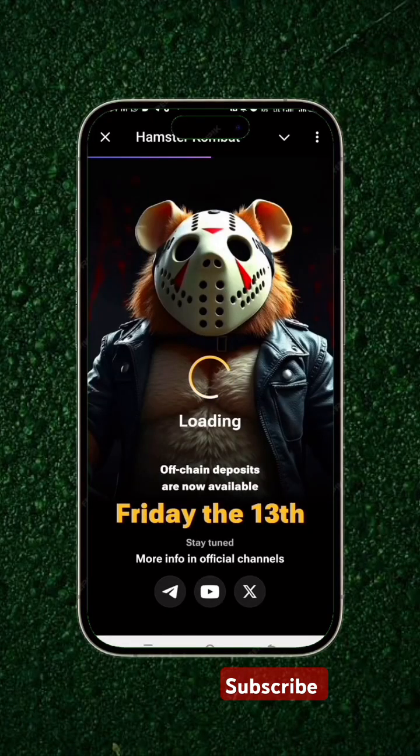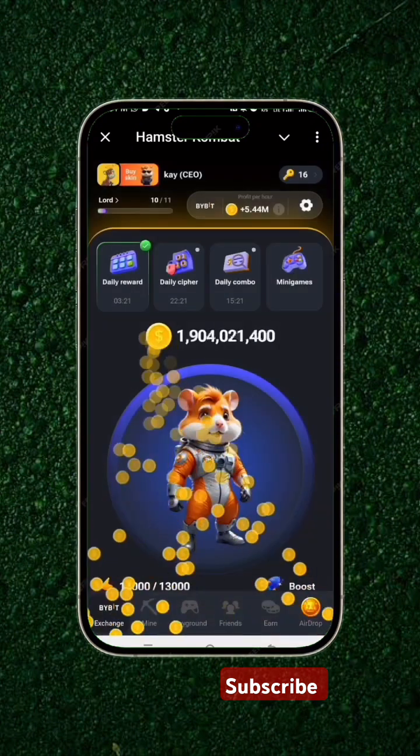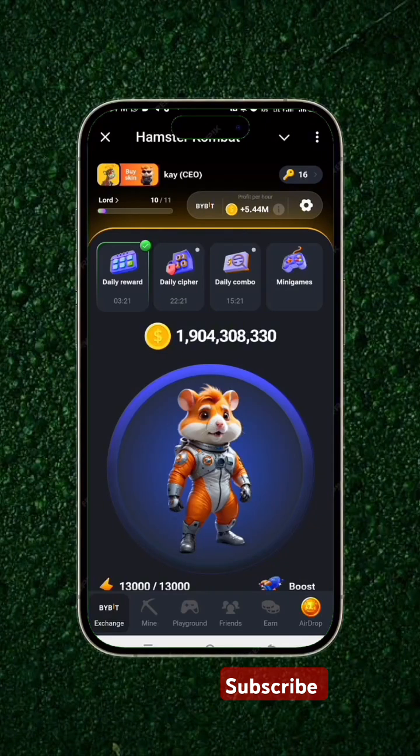You can now claim your Hamster Combat option deposits, which are available today being Friday. You can simply claim your tokens to buy on Bybit, Binance, or the TON wallet itself. Before you start doing that, simply click on airdrop.